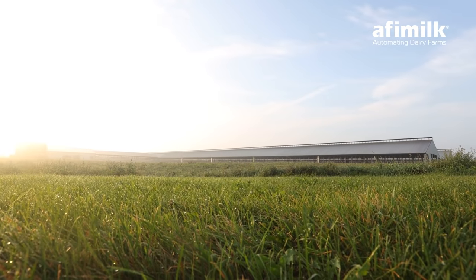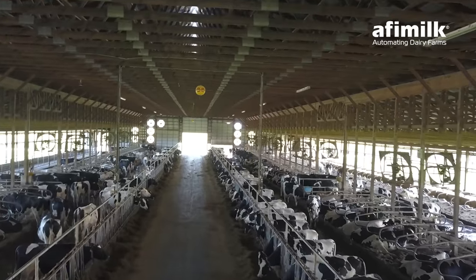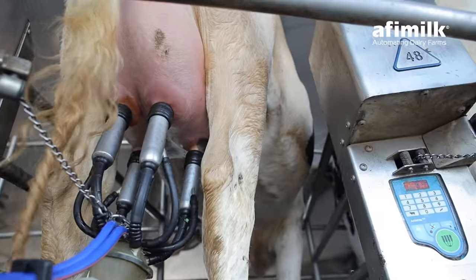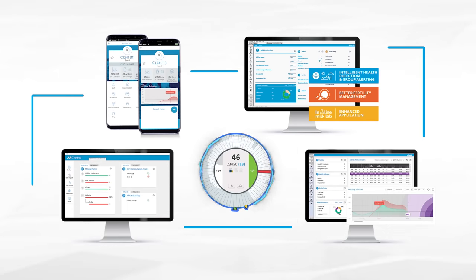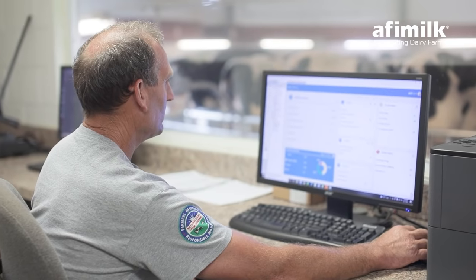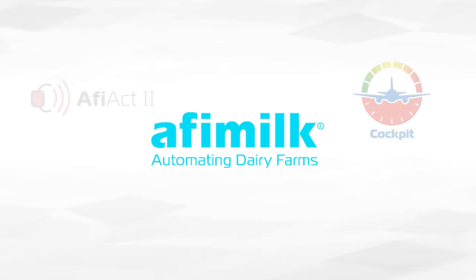With each new day on the farm comes a new list of tasks. Affymilk helps you make the most of every opportunity by monitoring your cows, their milk, and weaving the data together in simple reports that give you the power of smart farm management — in the office or on the go — to get more from your Affymilk solution.